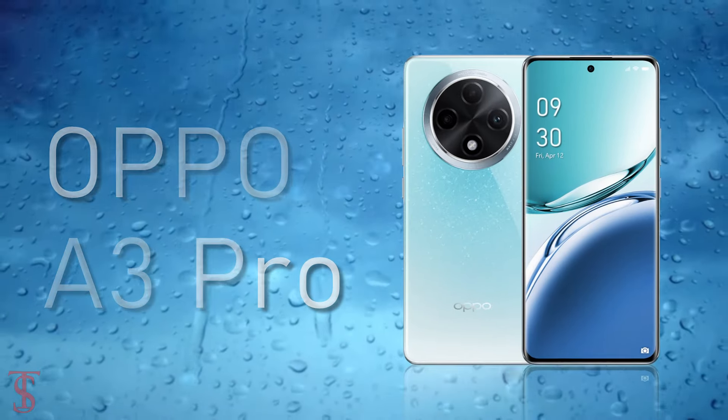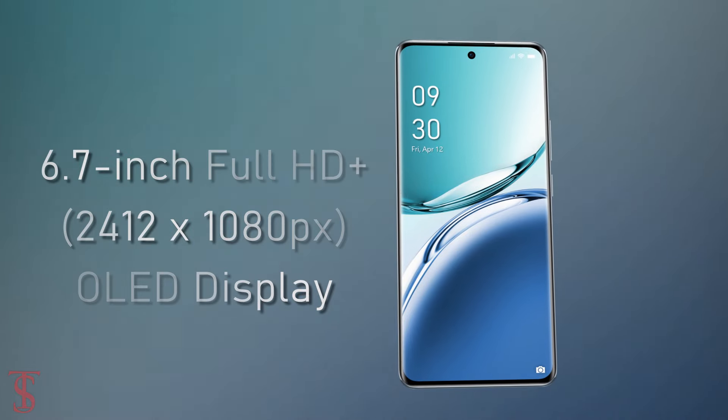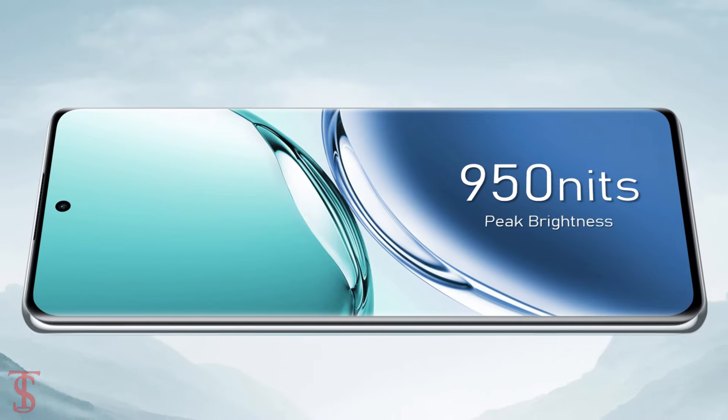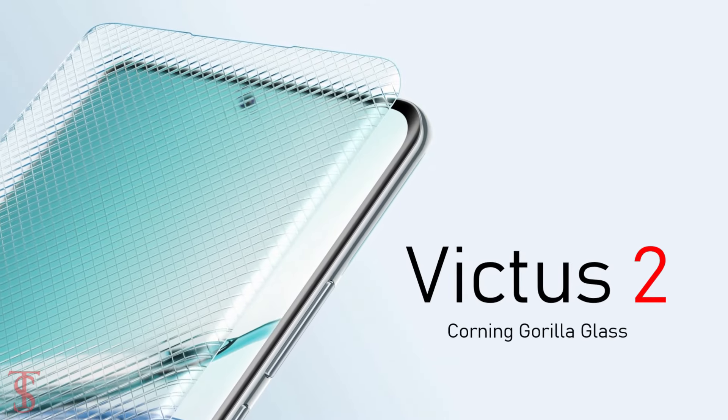The Oppo A3 Pro features a tall 6.7-inch Full HD Plus curved OLED display, with up to 120Hz refresh rate and up to 950 nits of peak brightness support. The screen on the top is protected by Corning Gorilla Glass Victus 2.